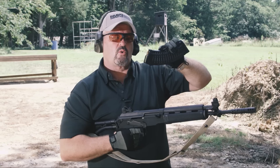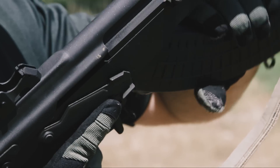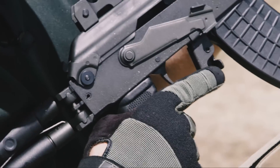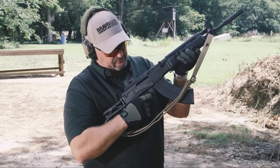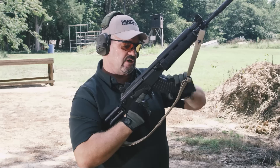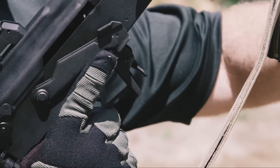On the magazine release, I've noticed that for a right-handed shooter there's an extended tab here, so you can extend your trigger finger down and hit it to take the mag out. You can also come up with your thumb if needed. Pretty slick design.